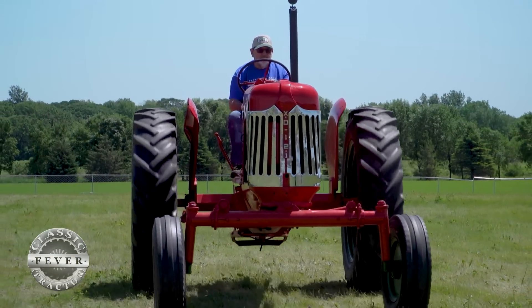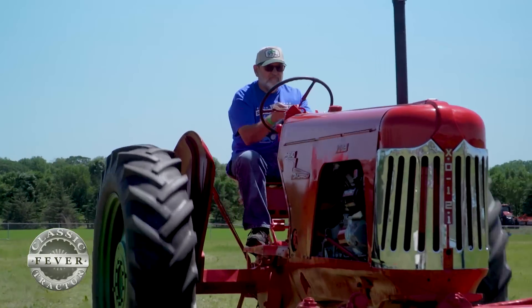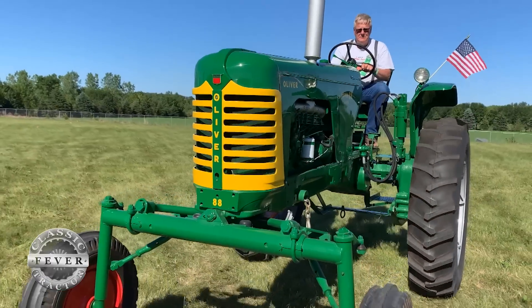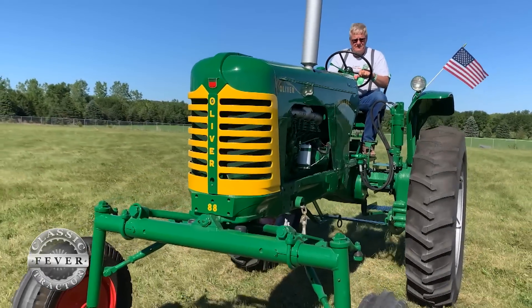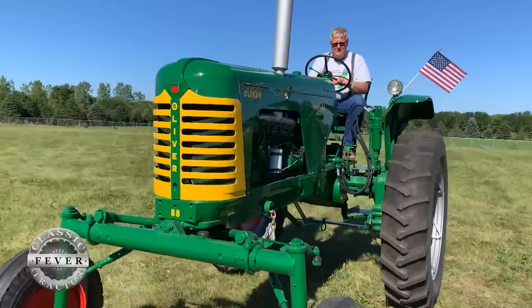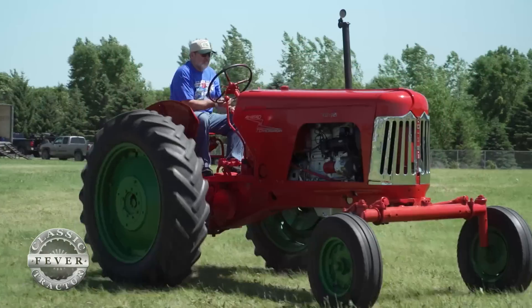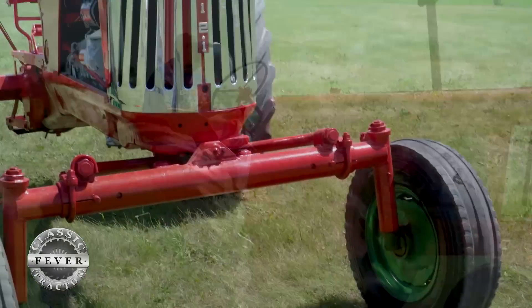And the only thing I'd say is maybe the paint job is a little backwards, right? Yes — that was one of the other things to make it stand out. In 1953, they had the fleet line series — the 88, 77, and 66 — they were green body with red wheels. They changed it up, went backwards on it, and the chrome grille was quite different.